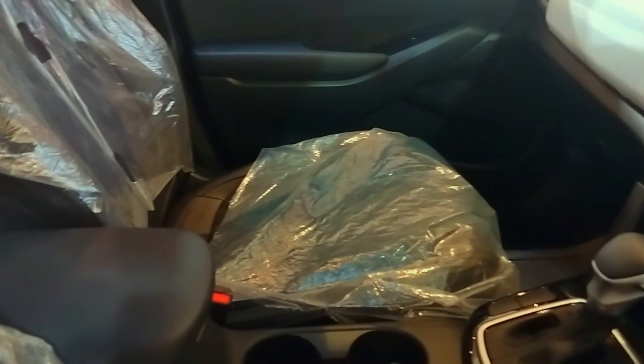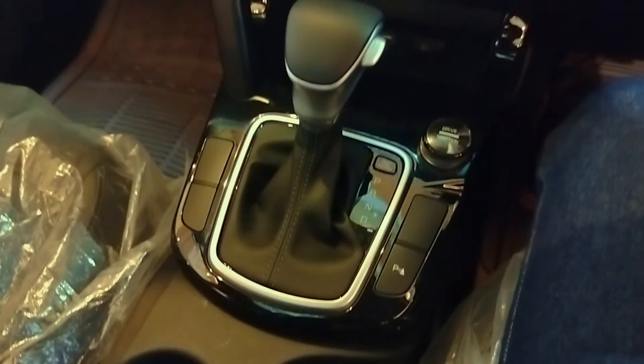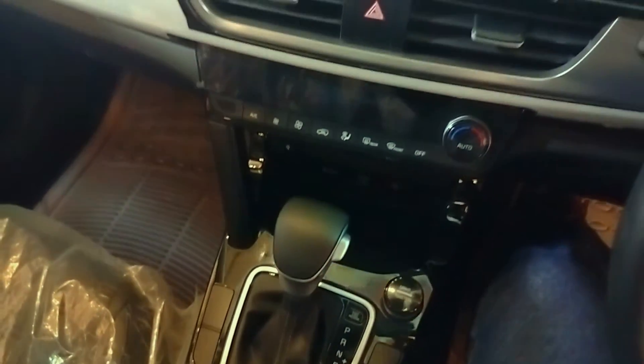Dan terakhir, desain yang lagi digandrungi saat ini — Kia Seltos sudah memiliki sunroof panoramik. Buat kalangan muda-mudi, desain ini sangat ingin dimiliki untuk menambah prestis pemiliknya.